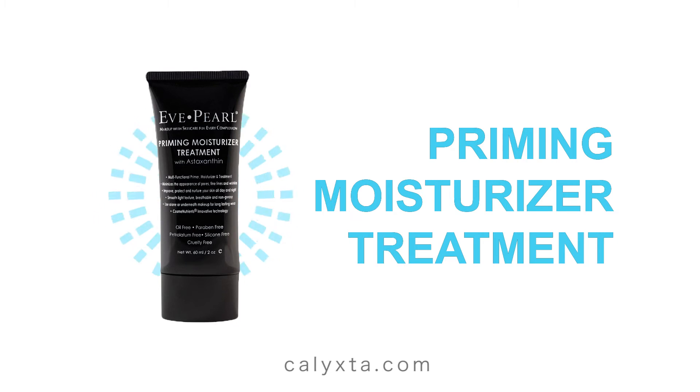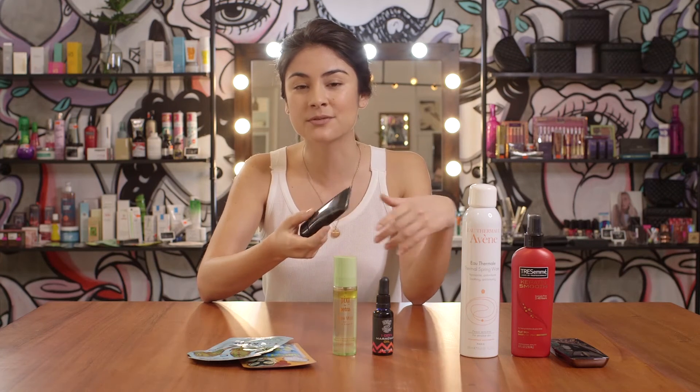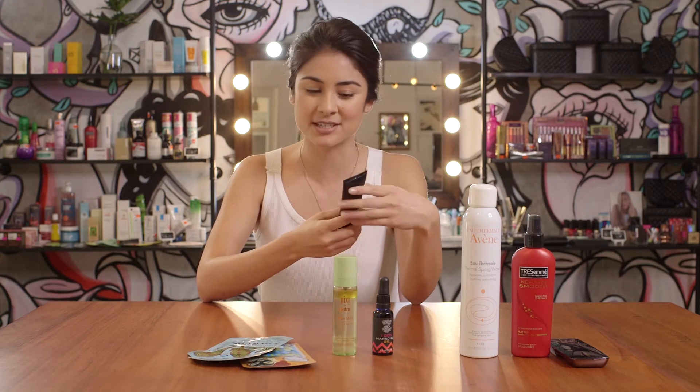So after you've spent some time hydrating your skin on the plane, you probably want something to make you look a bit fresher before you step off. And this is where a primer comes in handy. This one's from Eve Pearl called Priming Moisturizer Treatment. It's not so heavy, it's not like a full-on foundation, but it mattifies your skin, minimizes pores, and of course gives you a tiny bit of coverage as well.